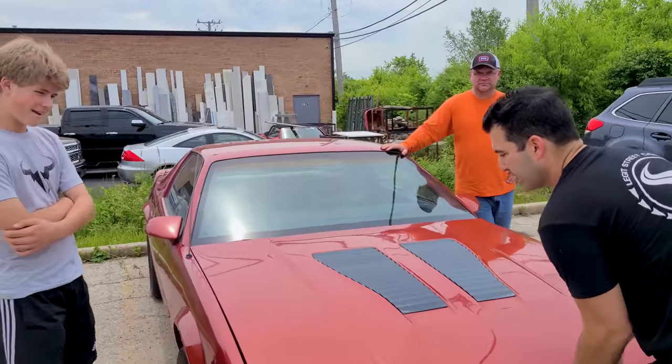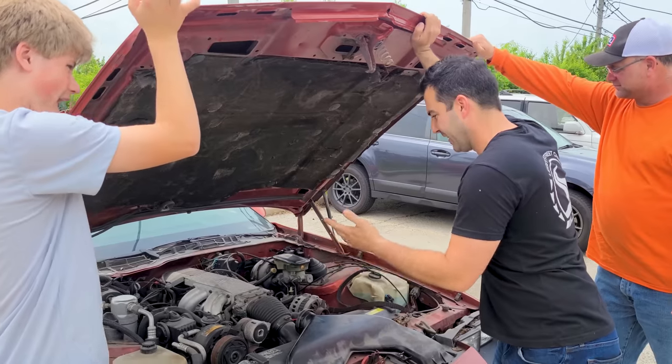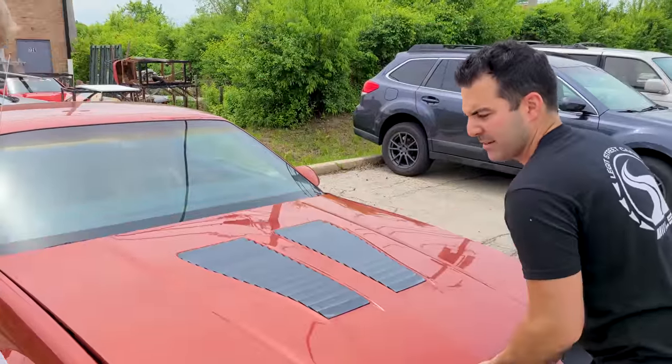All right Mitchell, you ready for this? You're gonna need new shocks first. And here you go — a 305 tune port injected V8. You got a brand new battery in there for you. Oh, this is heavy.